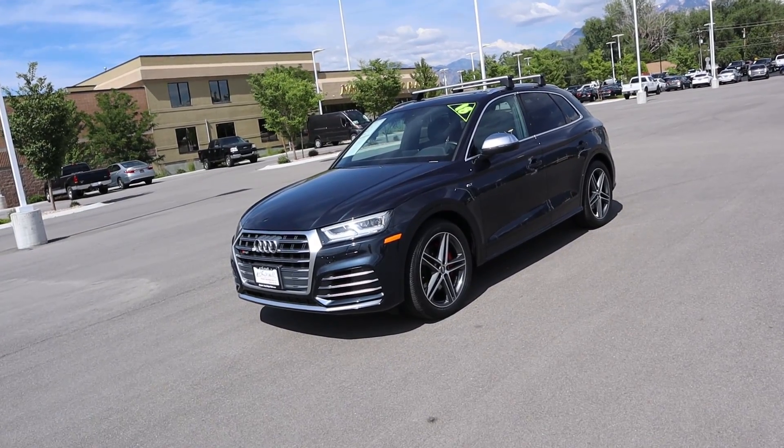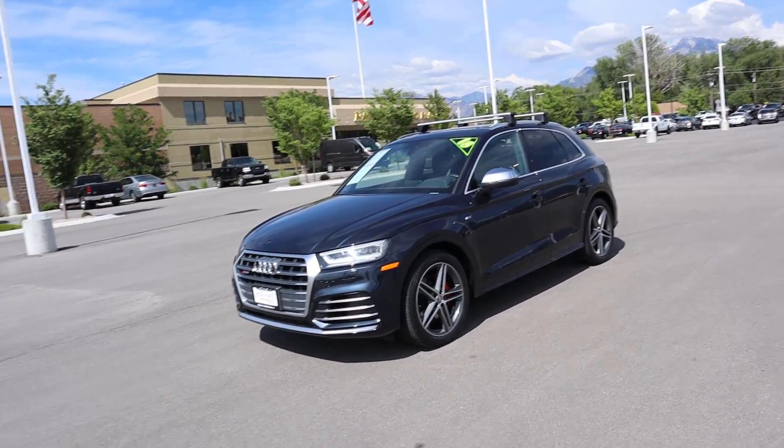Hey everyone, it's Ben Hardy here. In today's video we're going over an Audi SQ5 — this one is a 2018, provided to us by the Dodge Ram here in Sandy, Utah. I'm going to include a link to the inventory in the description below where you can get the most up-to-date pricing on this vehicle, but let's get right into the video.